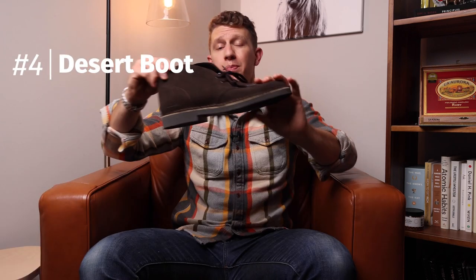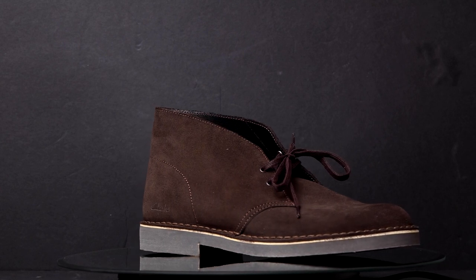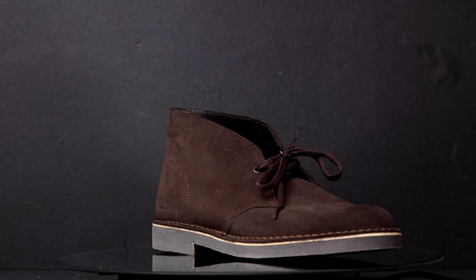Number four is actually a type of chukka, but I want to give it its own category because it is so iconic and legendary — that is the desert boot, specifically the Clark's Desert Boot. Desert boots have super simple stitched-down construction, basically two pieces of leather with a crepe sole. This is the Desert Boot 3, which actually doesn't have a crepe sole — they replaced it with something more rugged and durable. The desert boot got its name from British soldiers coming back from Africa, where Nathan Clark found this style of boot and brought it back. It's what put Clark's on the map, and the rest is history.